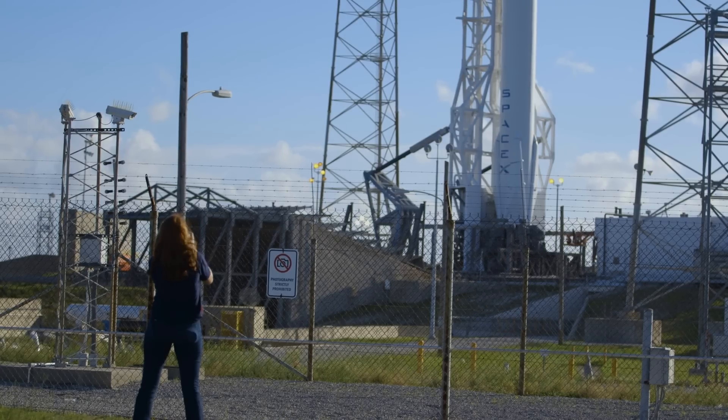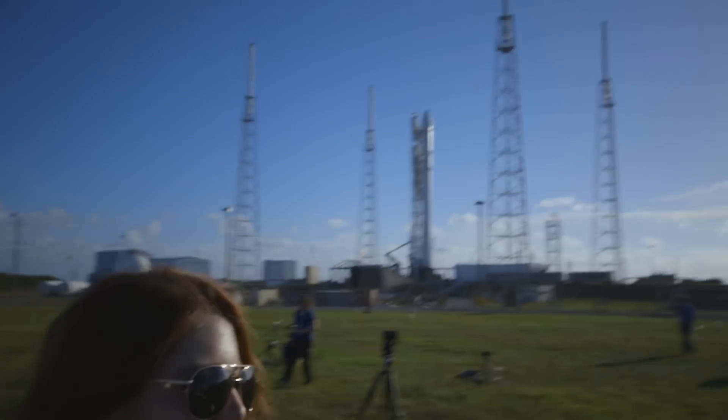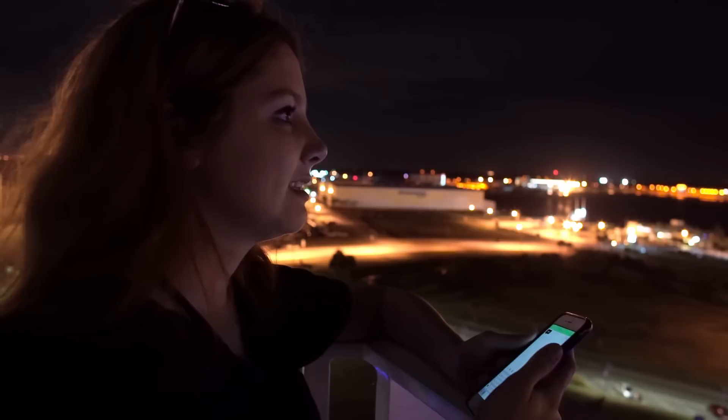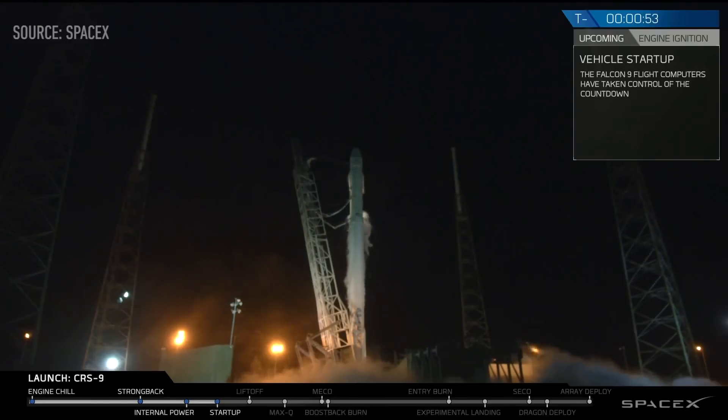Eventually SpaceX's own vehicles will be using that adapter. They're ushering us out, but we'll be seeing the rocket later. All stations, one minute to launch. T minus 10, 9...